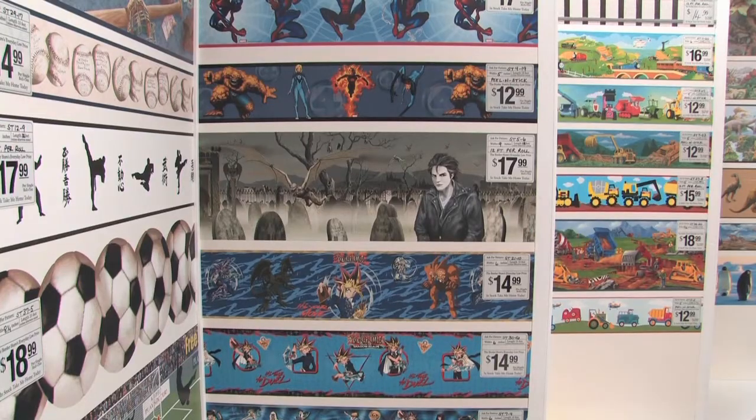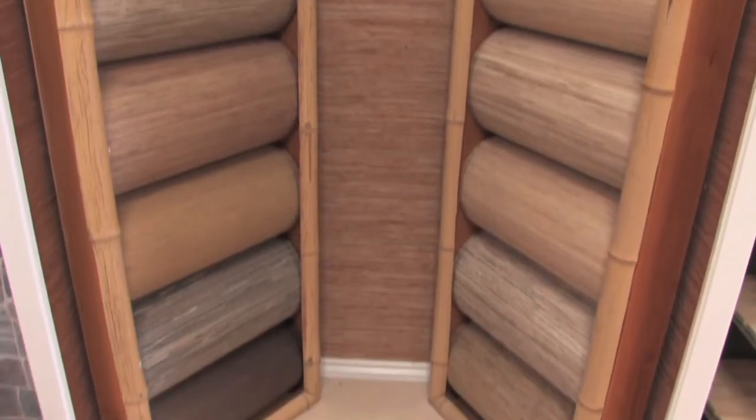They stock thousands of rolls of wall coverings and grass cloth. Grass cloth retails from anywhere from $50 to $100 a roll. Here at the Border Store, we sell it for an average of $25 a roll. And we stock the grass cloth — you can actually walk in and take it home today.